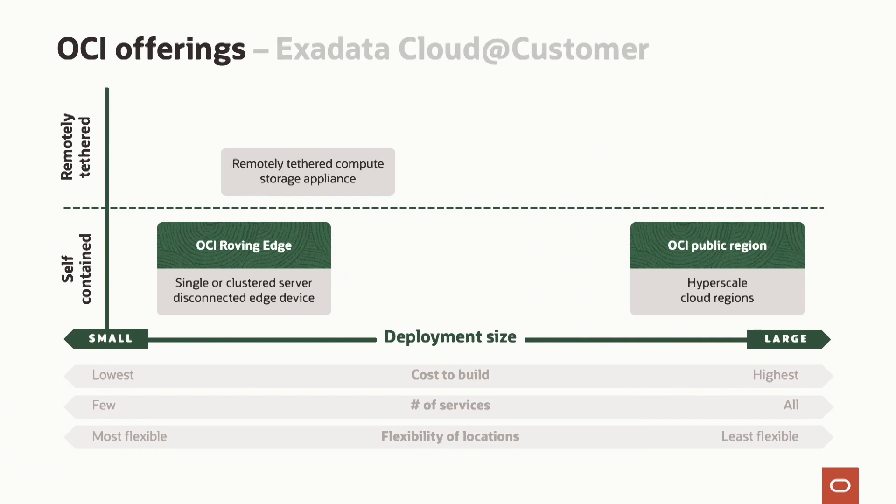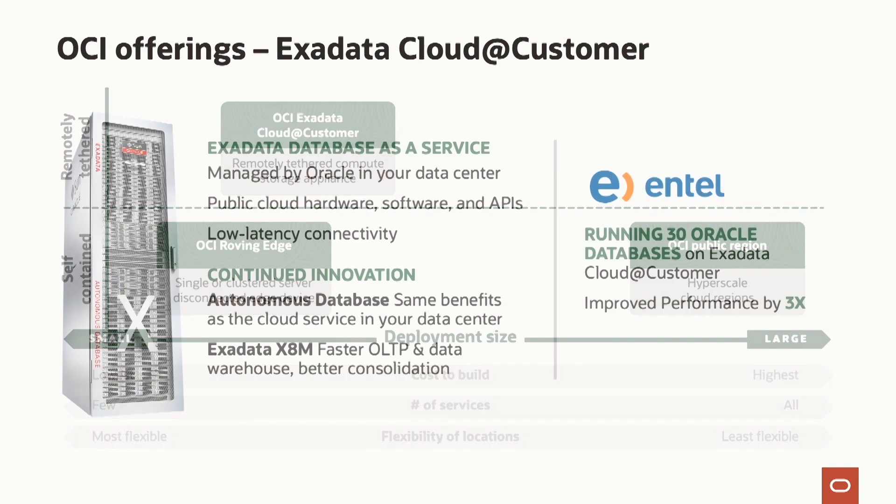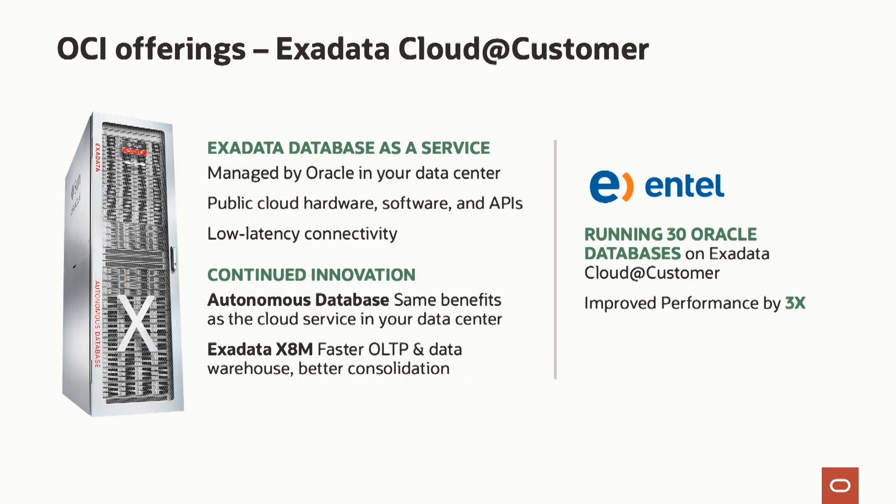Something we've been investing in heavily over the past couple of years is what we call OCI Exadata Cloud at Customer. This builds on the great legacy of our Exadata hardware platform, combined with a managed cloud service that runs in our cloud and connects back to your on-premises Exadata. By doing so, you get managed patching, upgrades, disaster recovery, failover, backup, restore, and point-in-time recovery — all of that.